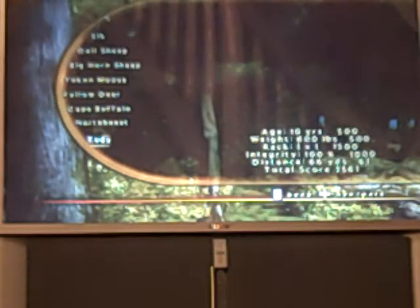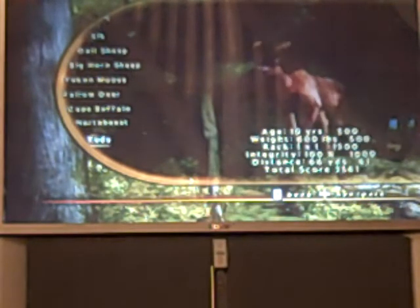And this kudu — I hunted it with my .270. He was 10 years old, 600 pounds, rack was a 1 by 1. Integrity was 100%, distance was 64 yards. Total score was 3,561.